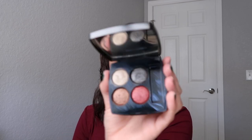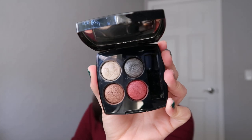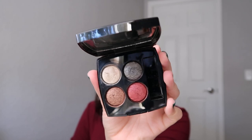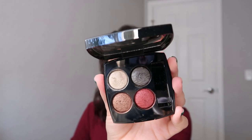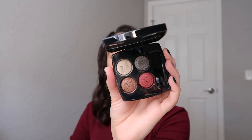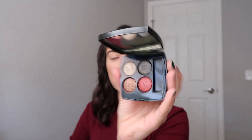I haven't pulled out the quad until now because it just didn't seem like a spring/summer quad to me. This screams fall vibes all day every day. It's available at chanel.com and I believe some department stores still have it in stock. You might want to call your local Bloomingdale's, Neiman Marcus, or Nordstrom because they might still have some.